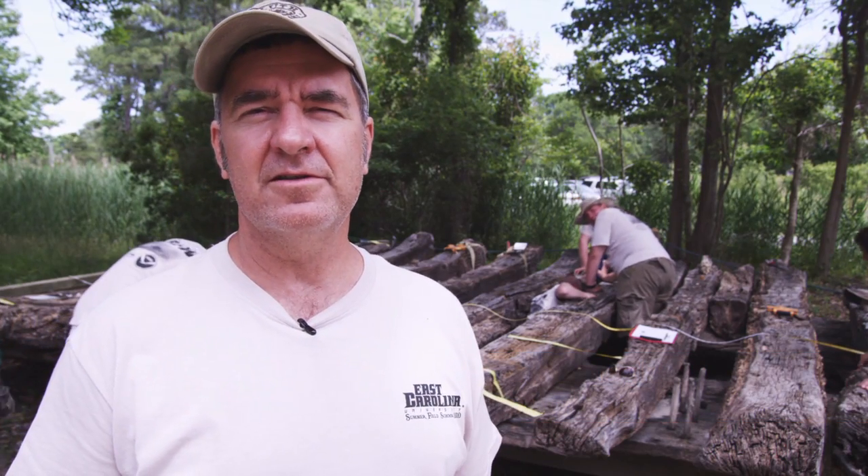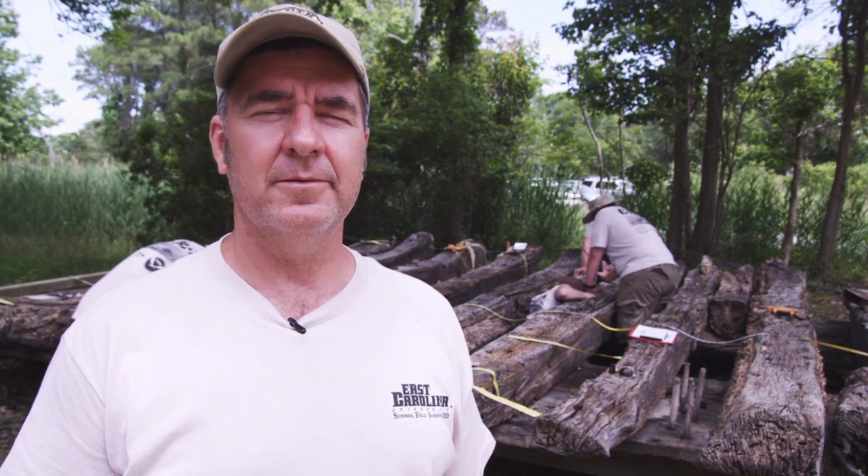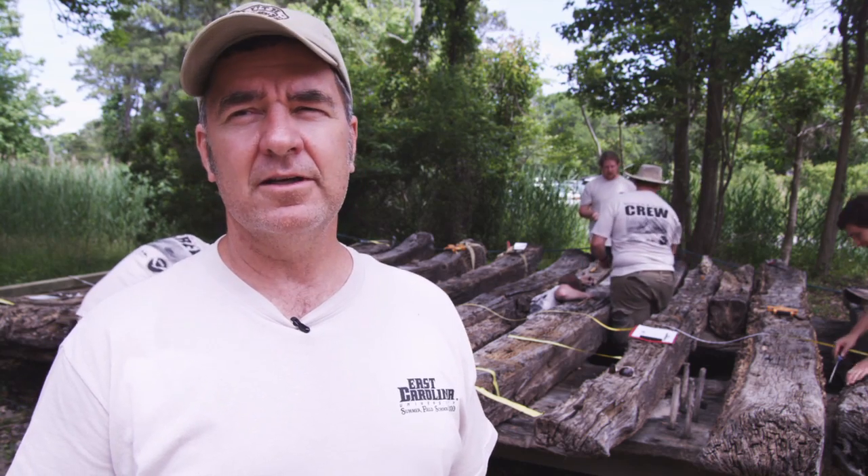I'm Dr. Brad Rogers, East Carolina University, and what's happening here behind me is the Summer Field School in Nautical Archaeology that we run every year with the program of Maritime Studies.